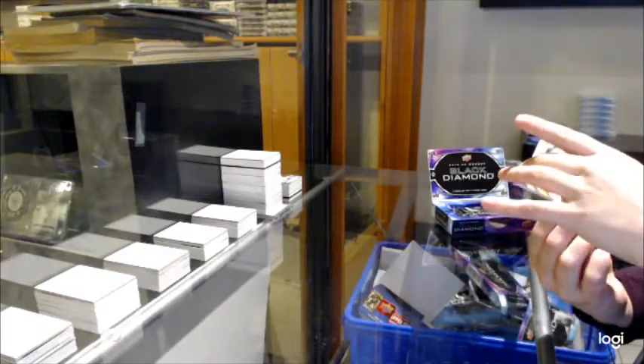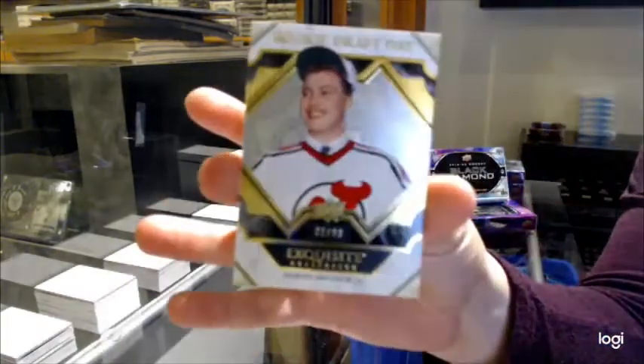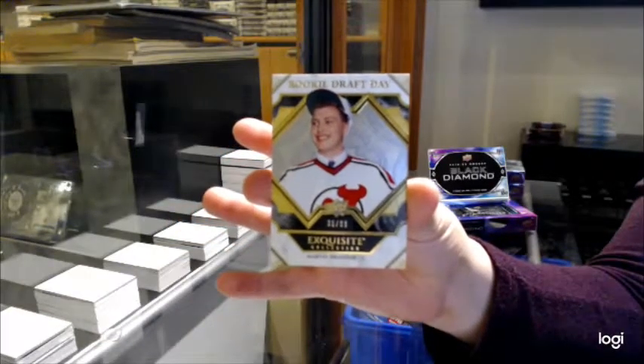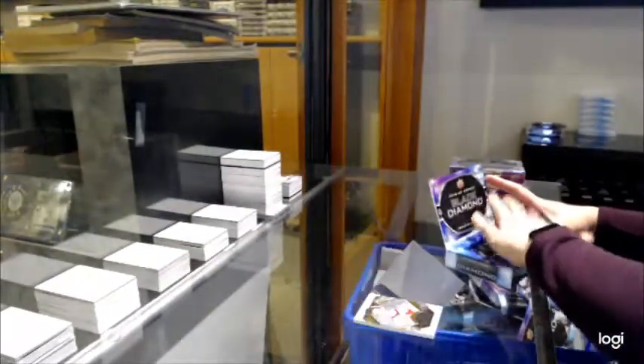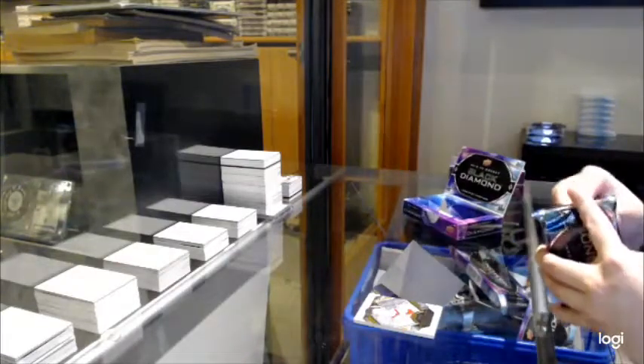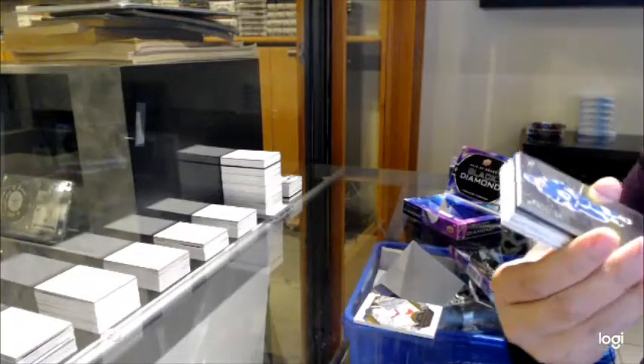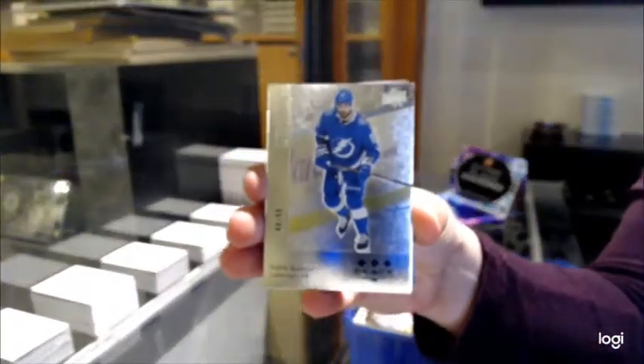We've got a Rookie Draft Day, number 99 for the Devils, Marty Brodeur. Retro Rookie Draft Day. We've got a Retro, number 99 for Tampa, Nikita Kucherov.